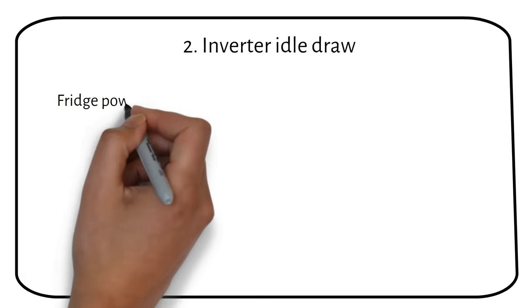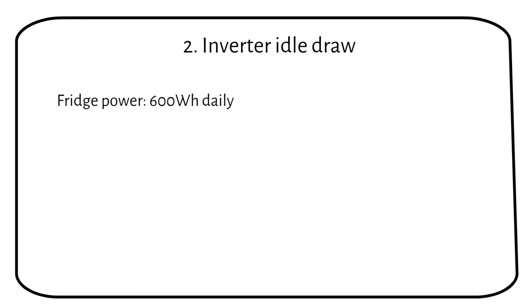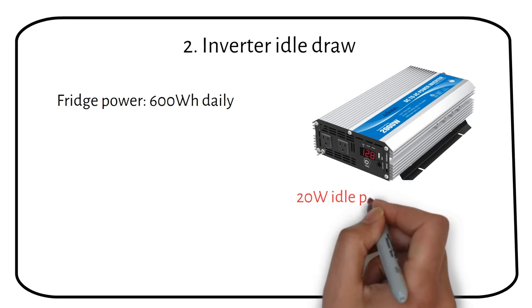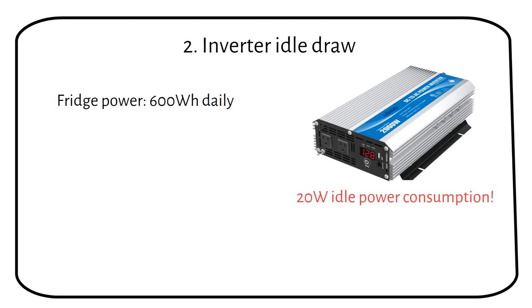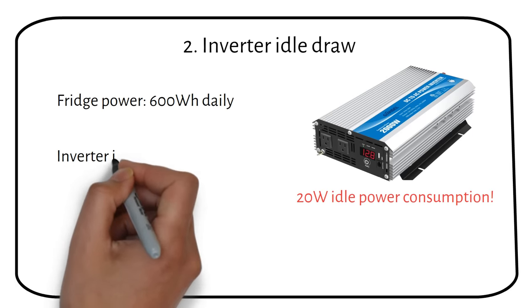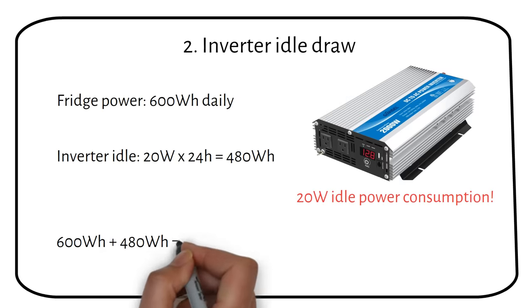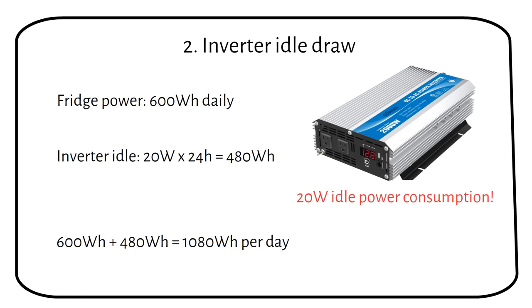We already know that the fridge uses 600 watt hours daily. But what most people often overlook is the idle power from the inverter. An inverter loses a bit of power even when it doesn't run any loads. If we use a 1000 watt inverter, it can use up to 20 watts of power continually. That means we get an additional power consumption of 20 watts times 24 hours equals 480 watt hours. It depends on the brand and the size of the inverter.